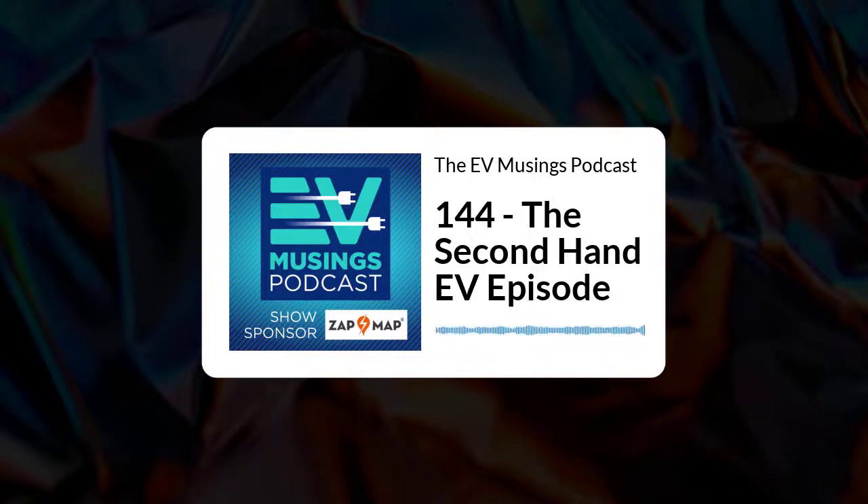Hi, I'm Gary, and this is episode 144 of EV Musings, a podcast about renewables, electric vehicles, and things that are interesting to electric vehicle owners. On the show today, we will be looking at different ways to get a used EV on your drive.